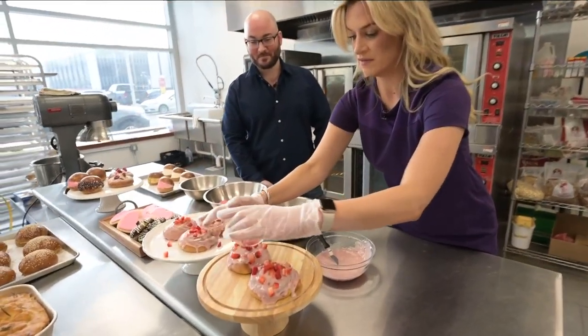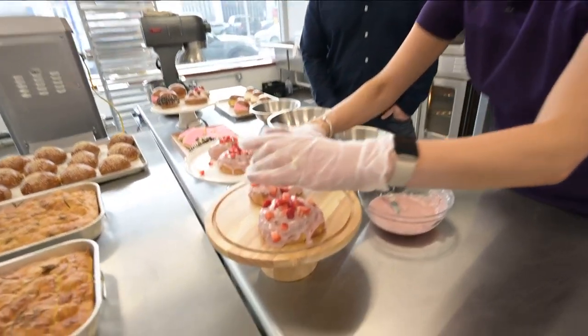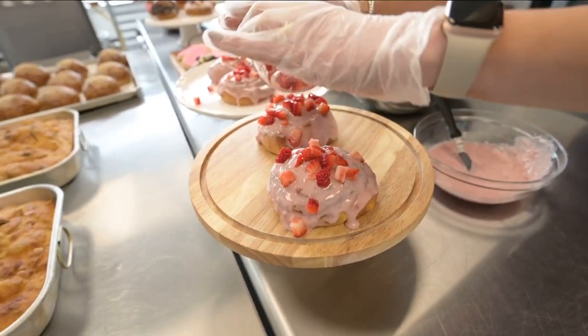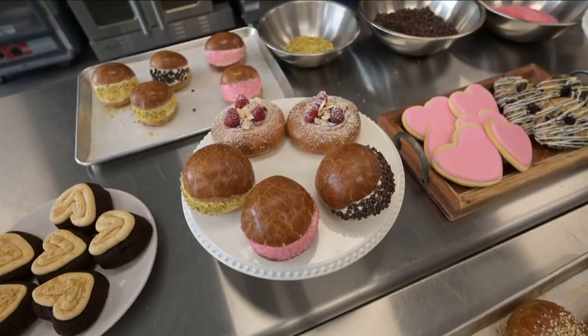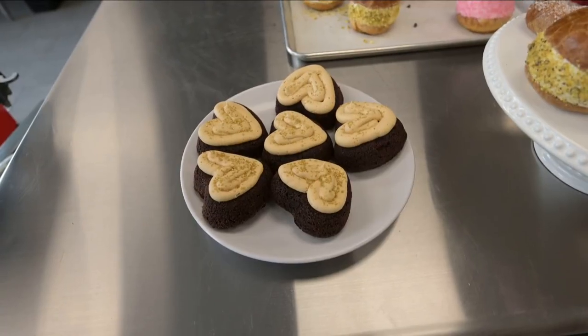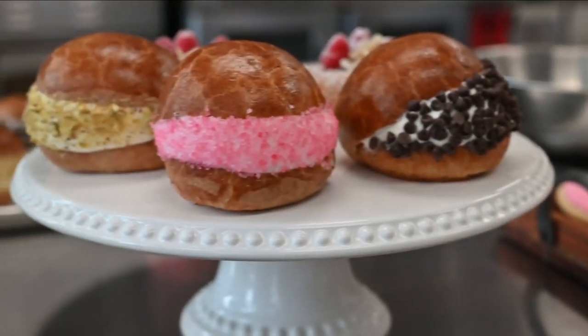That looks great. These look quite festive for Valentine's Day, and people can pre-order these, but you'll also have them in store. My strawberries are sliding — that's okay! Lola's also has classic cutouts, homemade Oreo cookies, fudgy heart-shaped brownies, and their newest treat to hit the menu: maritozzi.